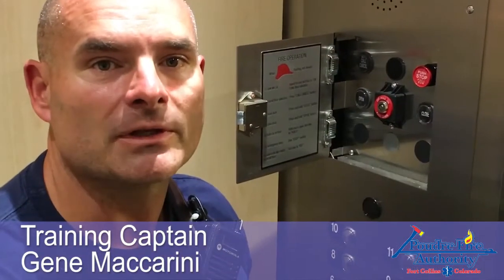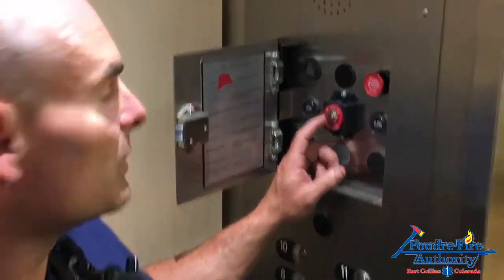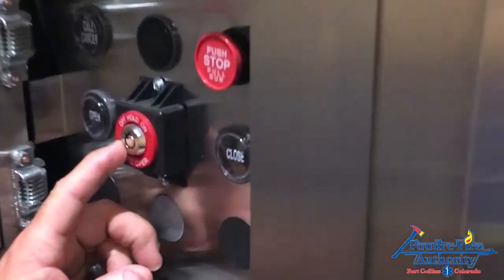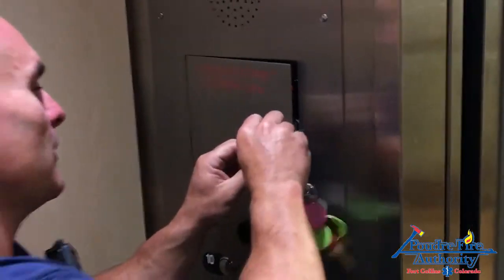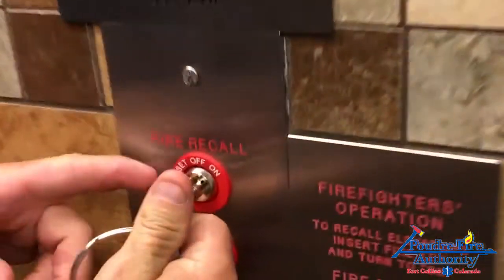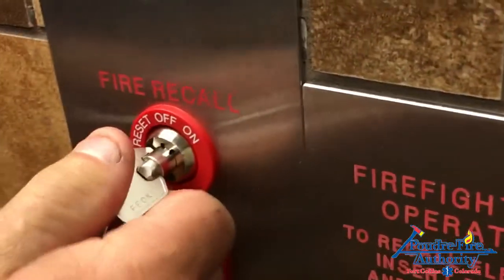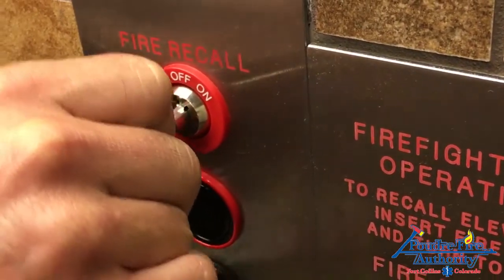When we're all done with the operation and we want to reset the system, all we need to do is make sure that the inside control is in the off position, make sure to get that re-secured, then come back outside and take your fire recall back to reset and then back to off.